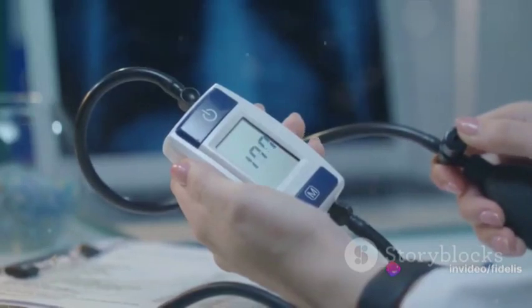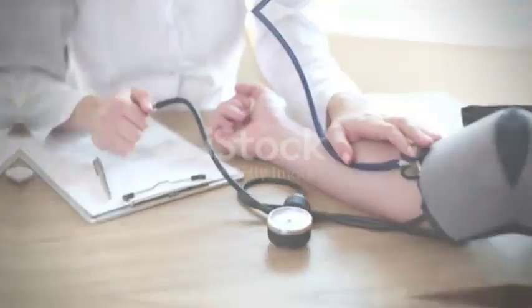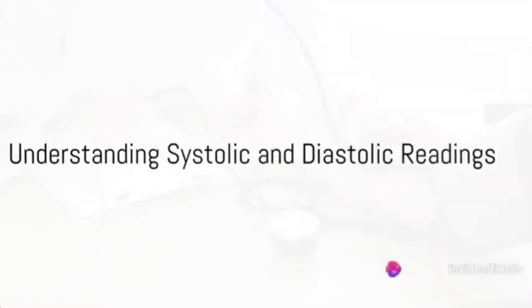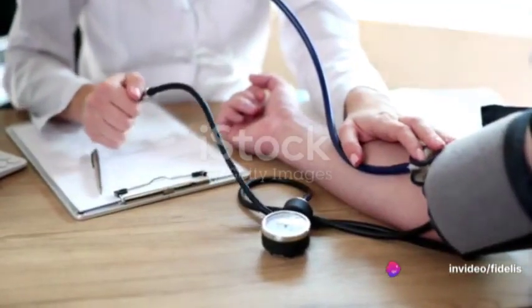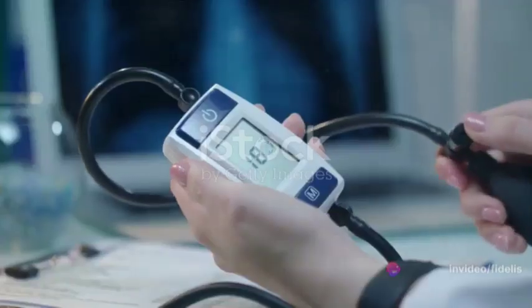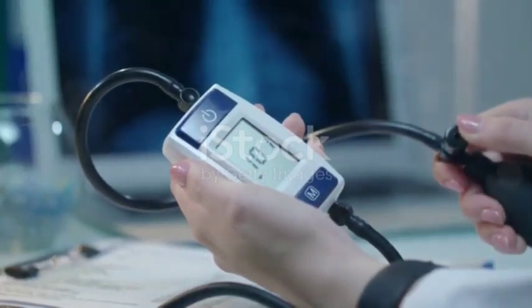These pressures are determined by a pair of numbers, each telling its own important story. So what do those blood pressure numbers actually mean? When you get your blood pressure checked, you'll see two numbers. These numbers represent your systolic and diastolic blood pressure readings. The first number, known as the systolic pressure, gauges the force exerted on the artery walls when your heart beats.